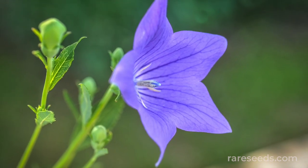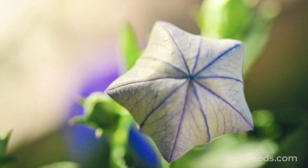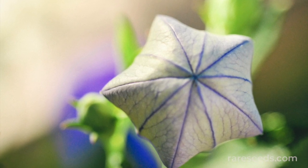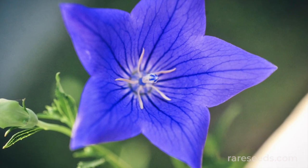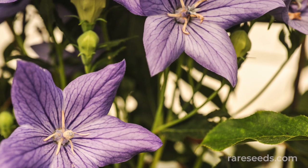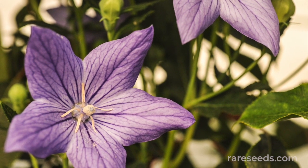It's a reference to the shape the flowers make as they open, but its common name better captures what makes this flower so special. The blue blooms seem to inflate as they mature, eventually bursting open into a gorgeous five-pointed star.